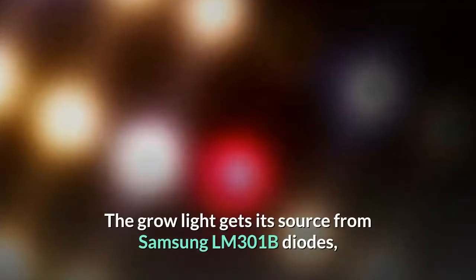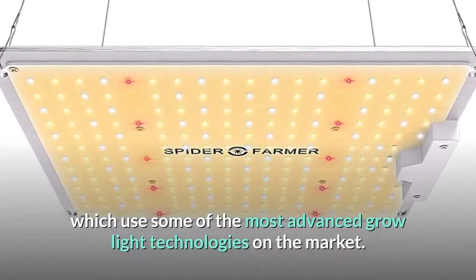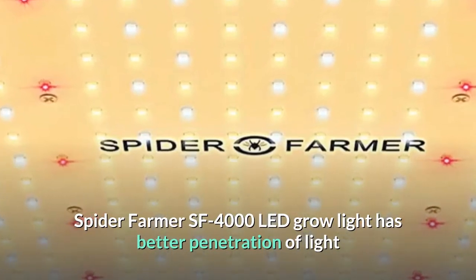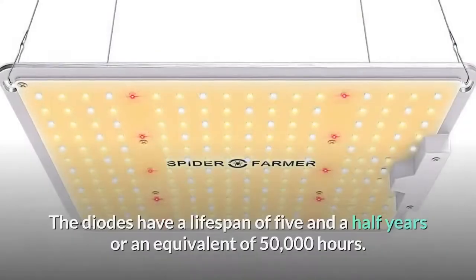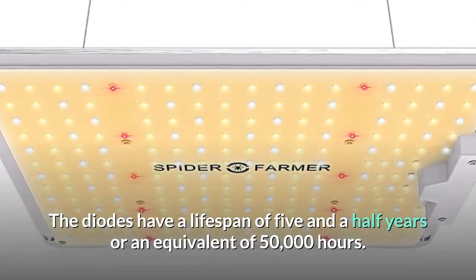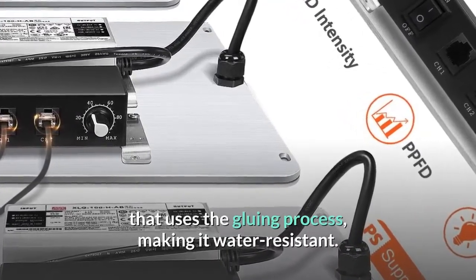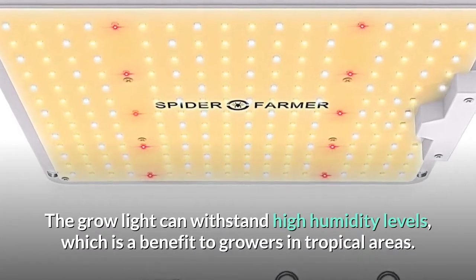The grow light gets its source from Samsung LM301B diodes, which use some of the most advanced grow light technologies on the market. The Spider Farmer SF 4000 has better light canopy penetration and higher light output compared to many other grow lights. The diodes have a lifespan of five and a half years, or an equivalent of 50,000 hours. The chip surface of the grow light has a protective coating that uses a gluing process, making it water resistant and able to withstand high humidity levels, which is a benefit to growers in tropical areas.